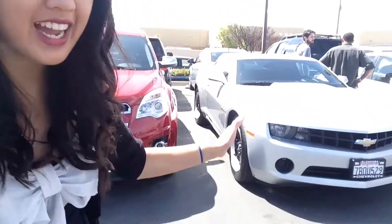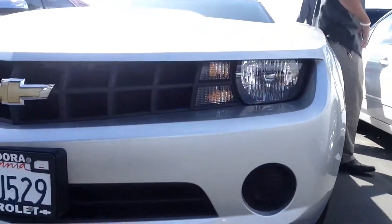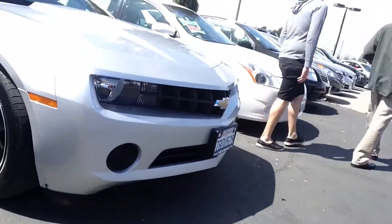Hi Shawn! This is Angie with Glendora Chevrolet again. I had to run and show you — I know silver is not your favorite color, but this is one that kind of fits your budget. Here's the 2013 Chevrolet Camaro LS in the silver ice metallic.